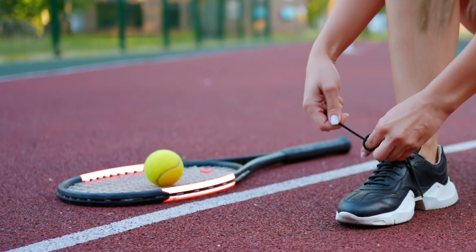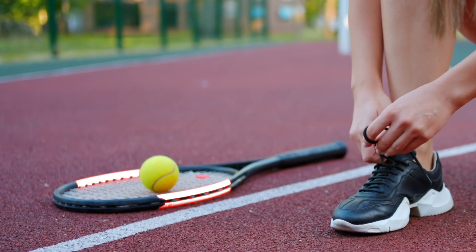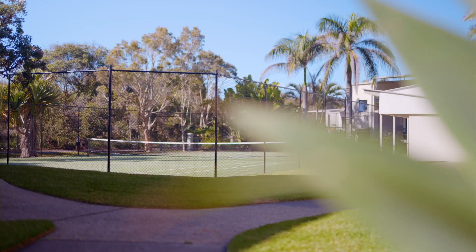For those of you with a competitive spirit, there's a full-size tennis court that you can enjoy having a hit.